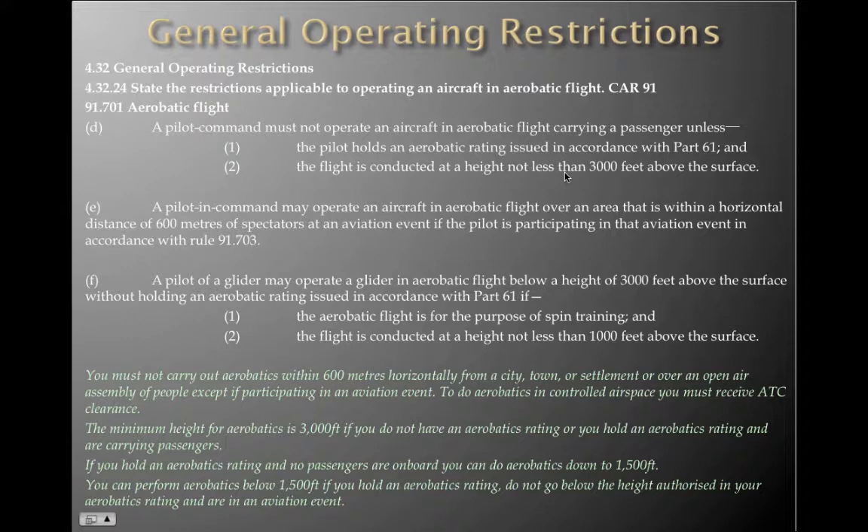A pilot in command may operate an aircraft in aerobatic flight over an area within a horizontal distance of 600 metres of spectators at an aviation event if the pilot is participating in that aviation event in accordance with Rule 91.703. A pilot of a glider may operate a glider in aerobatic flight below 3,000 feet without holding an aerobatic rating if the aerobatic flight is for the purpose of spin training and the flight is conducted at a height not less than 1,000 feet above the surface. You must not carry out aerobatics within 600 metres horizontally from a city, town, settlement or over an open-air assembly of people, except if you are participating in an aviation event.